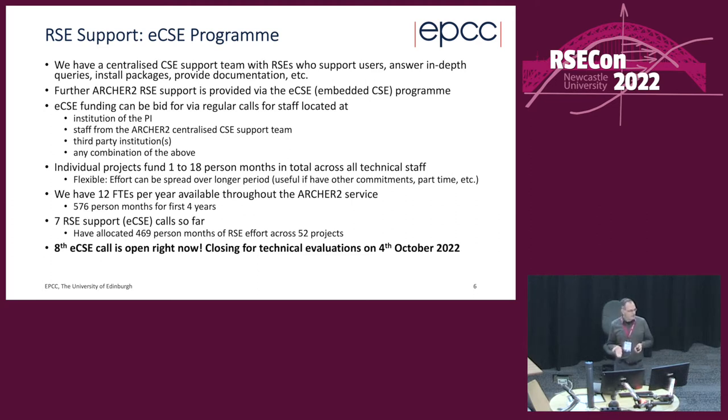People can bid into ECSE funding via a regular set of calls — three per year. Funding is at 80% FEC, the usual model for research staff. The staff can be at the PI's institute, from the ARCHER2 centralized support team at EPCC, or from a third-party institution such as STFC, UCL, Cambridge, or Newcastle. It can also be some combination — for example, a domain expert paired with someone from EPCC experienced in HPC and parallel codes.